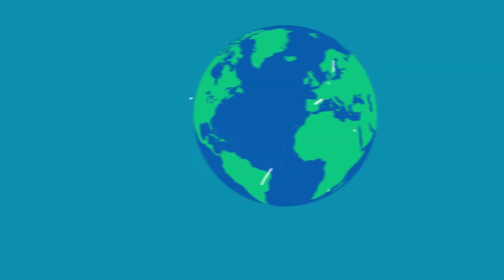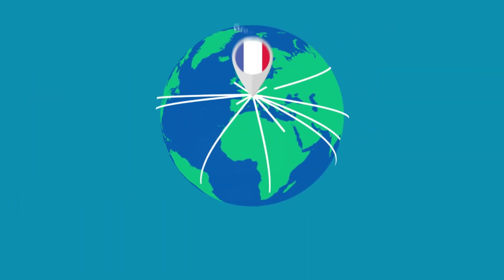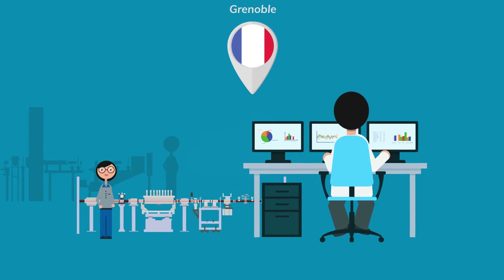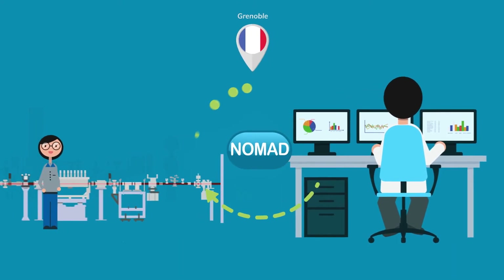Since 1967, a great many of you have been coming to the ILL from all over the world to conduct your experiments. The ILL specialists have helped you set up the instruments and harvest precious experimental data.